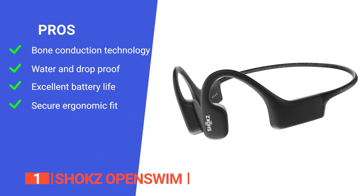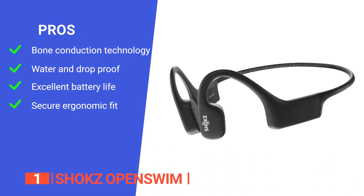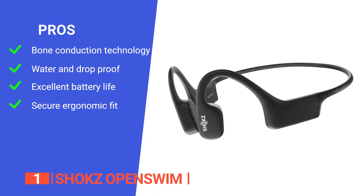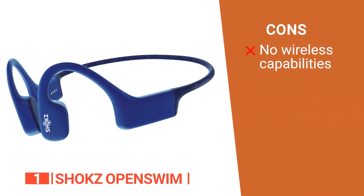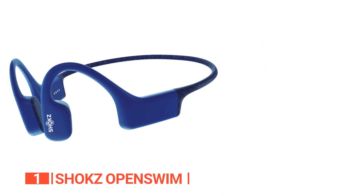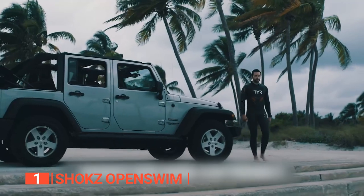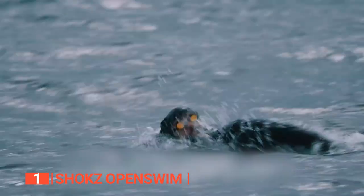Its pros are: it is powered by bone conduction technology that ensures bud-free, high-fidelity audio in or out of the water; it has an IP68 rating against water, dust, and shock; it has up to 8 hours of battery life; and it is comfortable under a swim cap or helmet and weighs just one ounce for all-day comfort. However, it has no Bluetooth capabilities, so you'll have to plug it in to download music or podcasts onto its internal storage. The Shox OpenSwim are brilliant waterproof sports headphones that will provide you hours of music enjoyment no matter what you're doing or where you are.